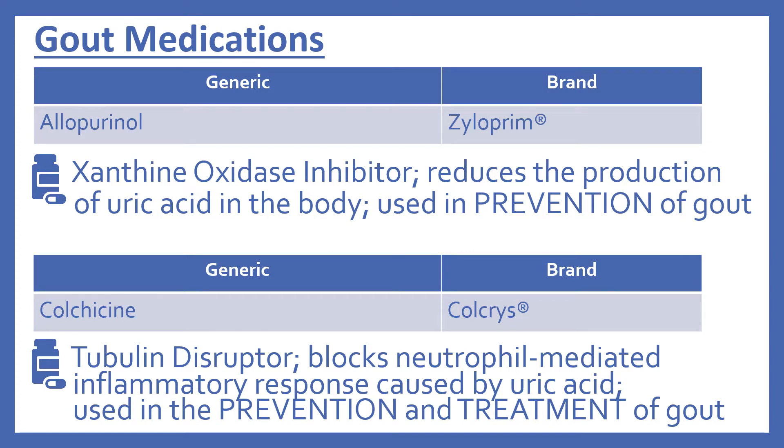Gout is a condition of excess uric acid that leads to painful inflammation of the joints due to uric acid crystal deposits. In the top 200, there's allopurinol, brand name Zyloprim. The way it works, it's a xanthine oxidase inhibitor. It reduces the production of uric acid in the body, and it's used in the prevention of gout.